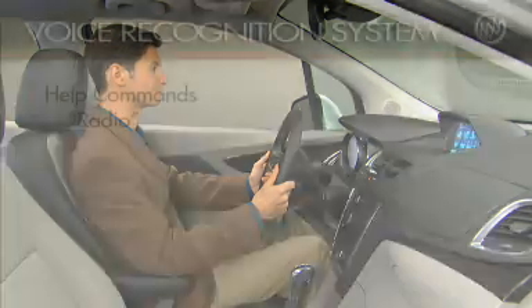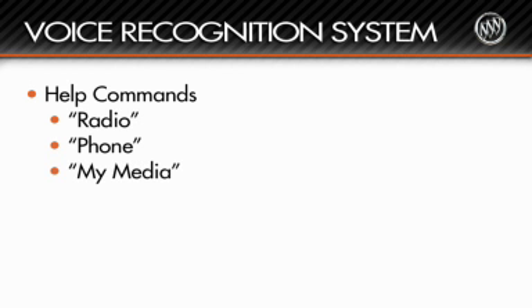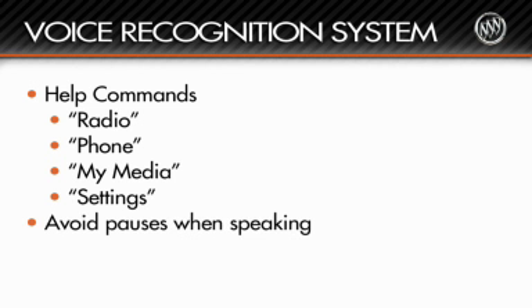Say "Help," then say "radio," "phone," "my media," or "settings" for specific directions and personalization choices.